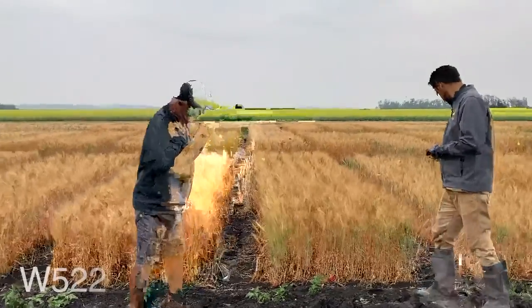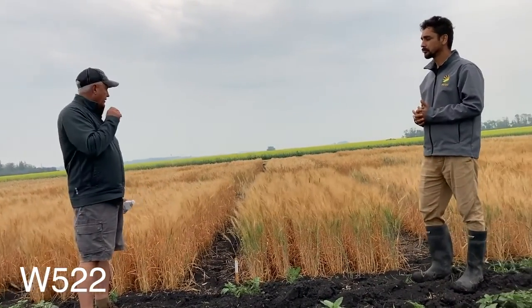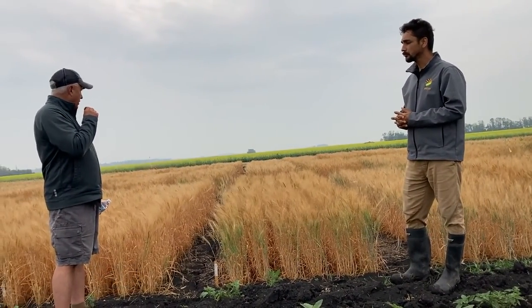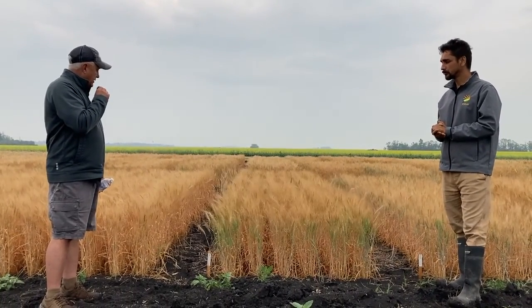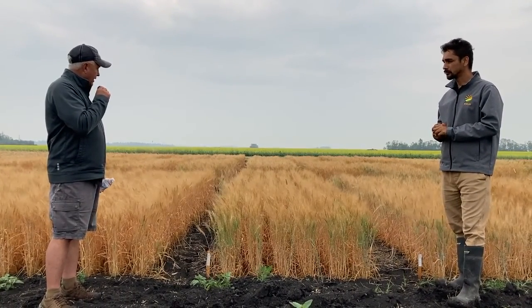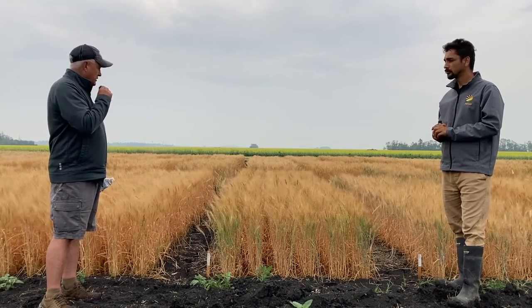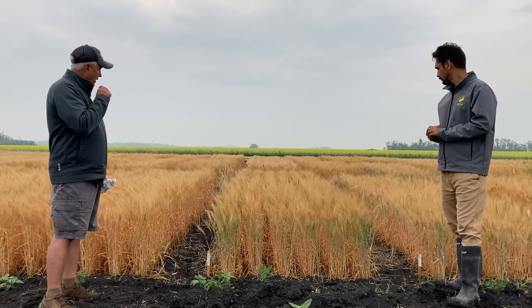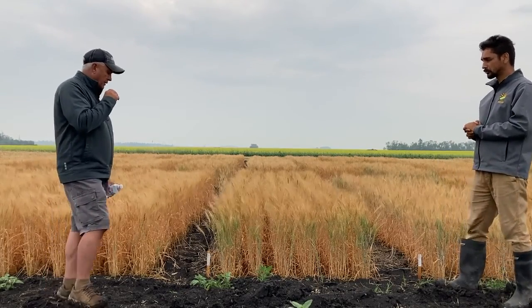W522 is a variety from the University of Manitoba — Dr. Anita Brule-Babel's variety. It's looking pretty good. I believe its fusarium resistance is good and it's looked good in all of the trials at all the diversification centers so far. It looks quite promising and I'm really curious to see how it does yield-wise come harvest.